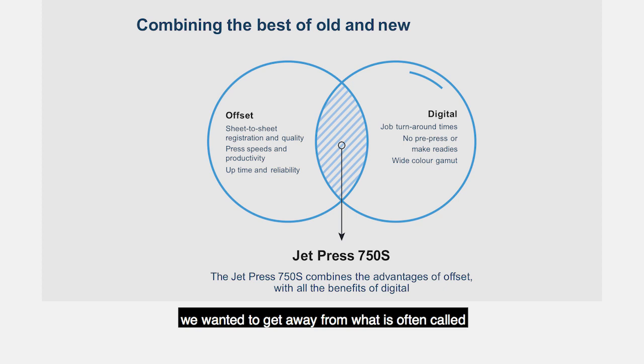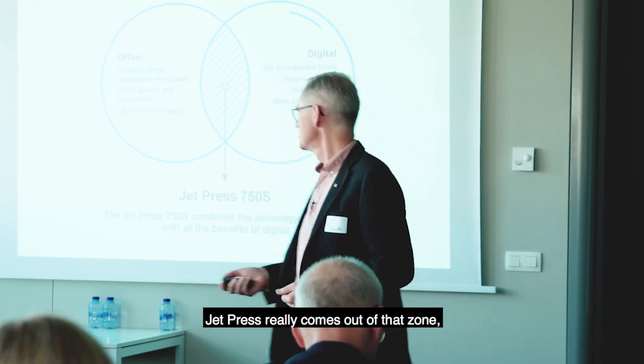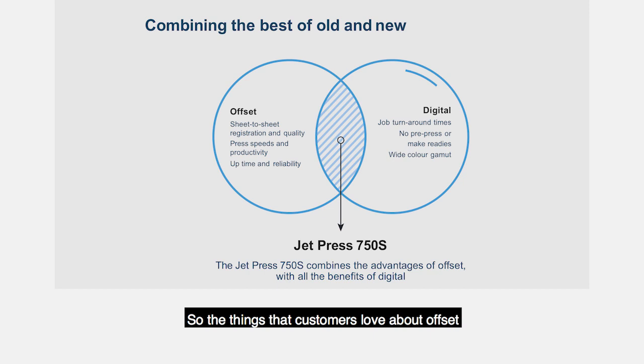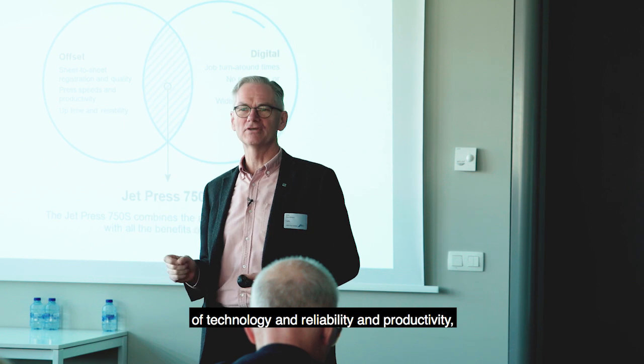As Taro said, we wanted to get away from what is often called the print-on-demand market, where you have small machines of low value that print smaller sheets to an average quality and don't really run all day every day. Their duty cycle is anything from a few hours a day to maybe a couple of shifts, but as some of our customers said, they run JetPress 24-7. JetPress really comes out of that zone and we bring it as the best of both worlds between digital and offset.